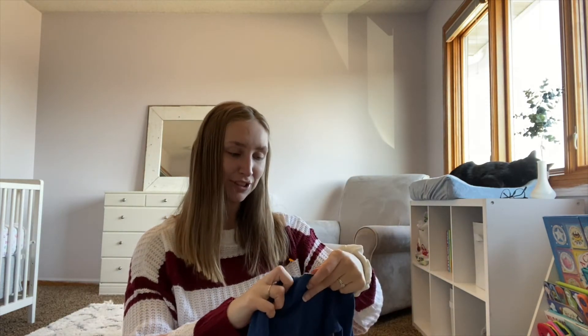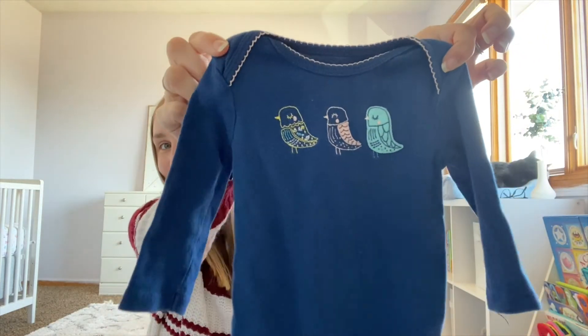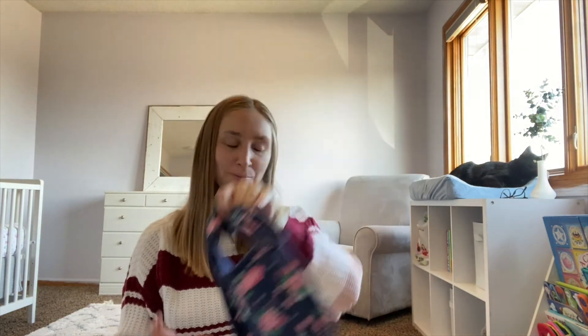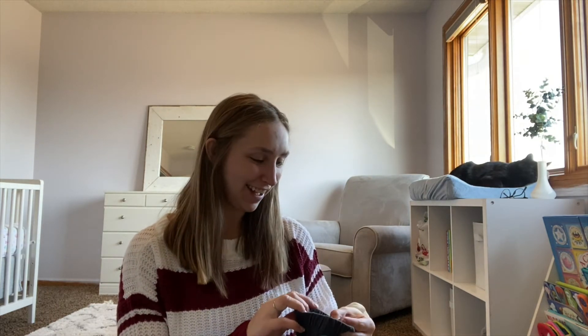I thought this six month onesie was adorable — just a little bird detail on it. I also got a little floral bib. I did get a lot of bibs given to me free from someone on Facebook. I really like local Buy Nothing pages — just search 'Buy Nothing' and your city name to see if there's one in your area. It's a great way to find locals who want to get rid of items and don't want to bother selling them.